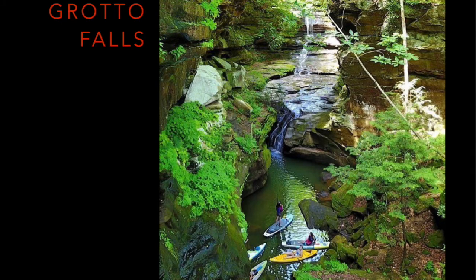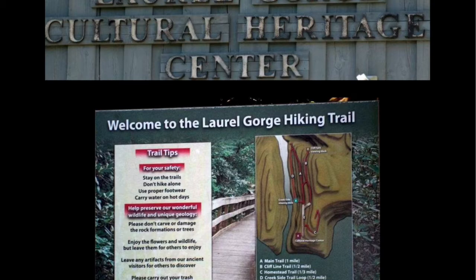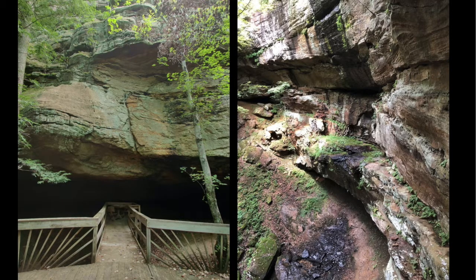A short probably 10-minute drive from Grayson Lake is the Laurel Gorge Cultural Heritage Center. The Heritage Center focuses on a lot of the arts and crafts of the region, as well as the music found here in our state. It also has a variety of very short hiking trails — most of them are a half mile, at the most a mile long. Some of them are wooden walkways, so they're relatively easy for young children, including people with mobility issues. The walkways go to a variety of lovely rock overhangs, and if you go there early in the spring, there are also seasonal waterfalls that fall off of the sandstone and limestone cliffs.